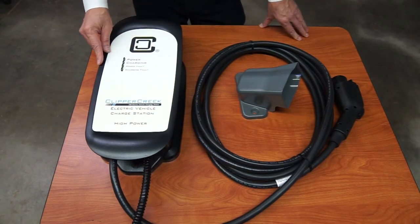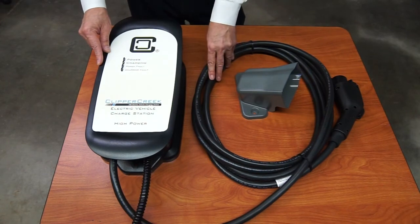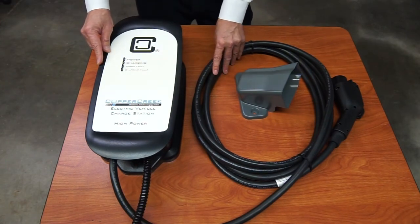The HCS series comes with a 25-foot cable. That's the longest in the industry.